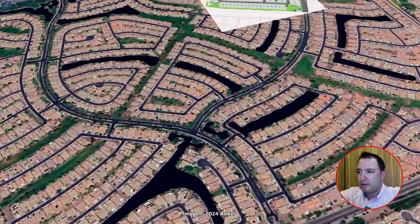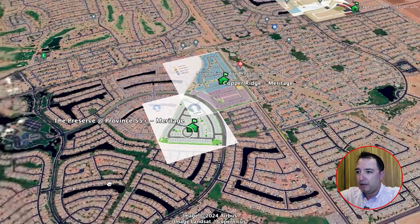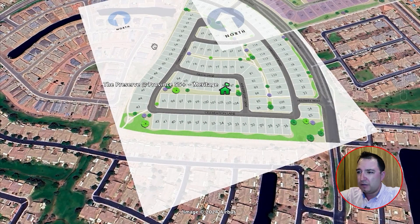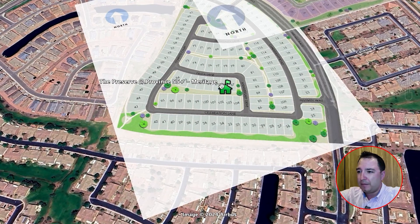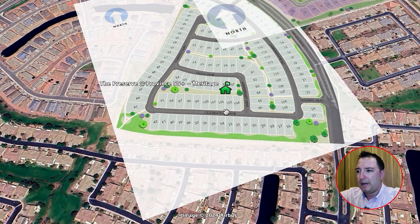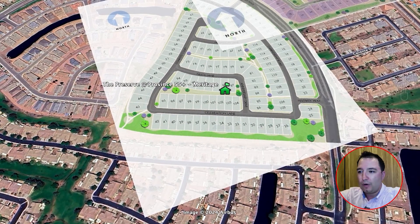Heading north to the Preserve at Province — this is the 55-and-up neighborhood, and it's the last phase. Once these homes are sold and built out, there will be no more new construction in Province. Right now they're offering five different floor plans ranging from 1,300 to 1,900 square feet, mostly two-bedroom layouts with a den or office. This is a retirement-lifestyle-focused community, and those floor plans are designed for comfort, entertaining, and relaxing.